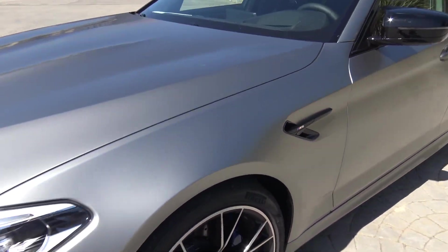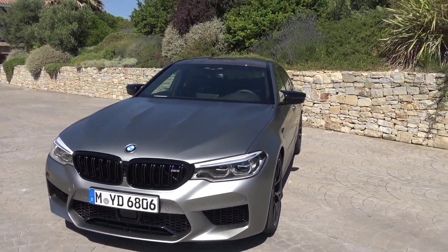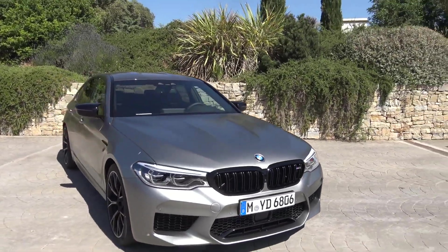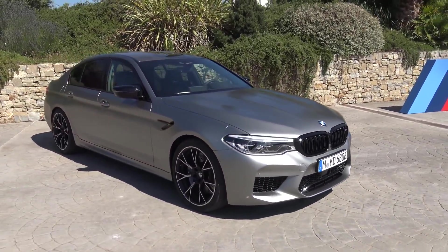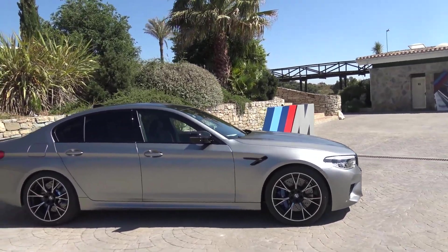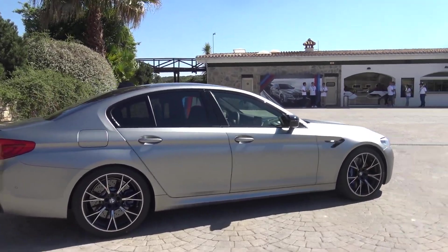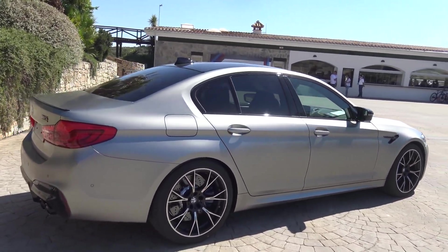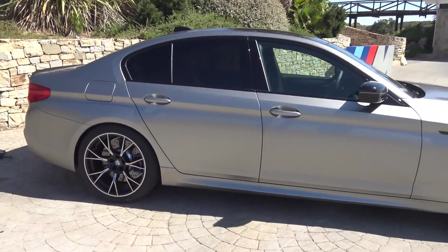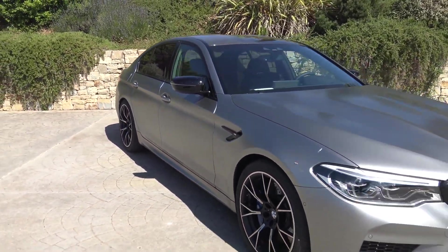I'm here at Ascari with the new BMW M5 Competition, which is the top of the line M5. This is the one to get if you want a more track-enabled M5 — it will definitely be better on a track than the regular M5, with a somewhat firmer ride.